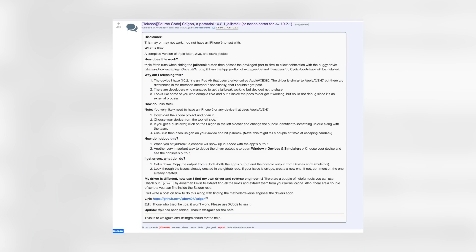If you're wondering how it works, it was explained in a Reddit post. Triple Fetch runs when hitting the jailbreak button, then passes the privilege port to Ziva to allow connection with the buggy driver — AKA sandbox escaping. Once Ziva runs, it'll run the KPP portion of Extra Recipe, and if successful, Cydia will be installed on your device. Unfortunately for me, it was not successful on my iPhone 5S running 10.2.1.